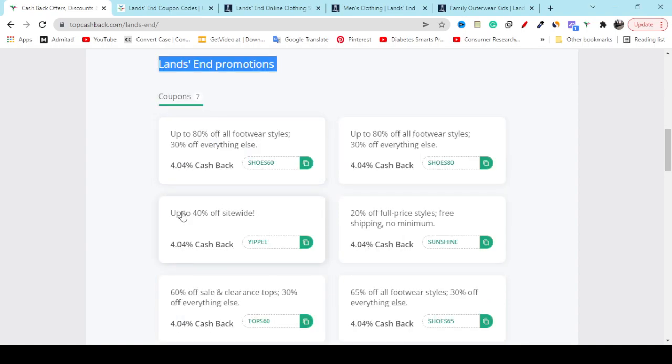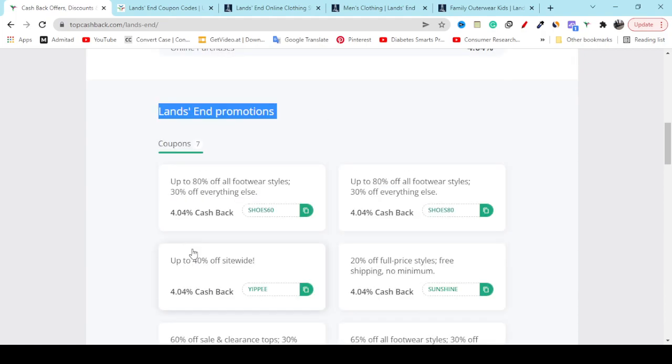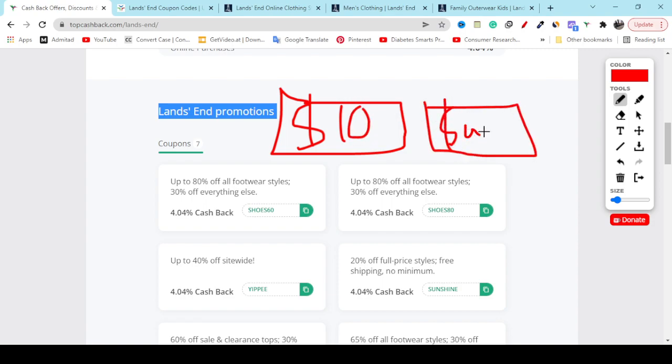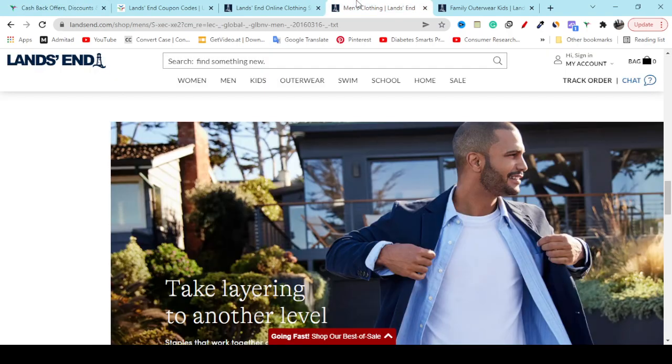You get 40 percent off and also 4 percent cashback, which will help you to save money. In different moments they will give you different discounts and coupons. You will also get weekly deals, holiday deals, Black Friday deals, and Cyber Monday deals. Different coupons will help you save 10 to 20 dollars off, and lots of opportunities will make you feel happy. Create a free account on TopCashback, search Lands End, and enjoy the discount.